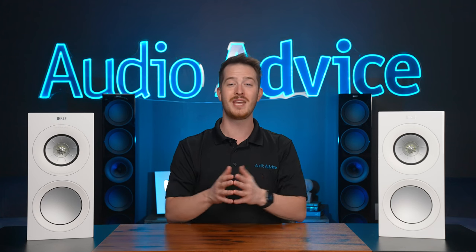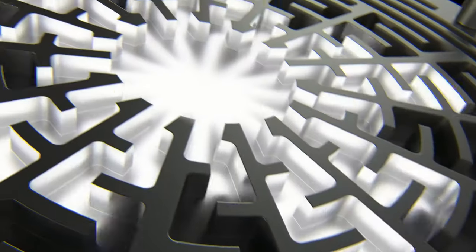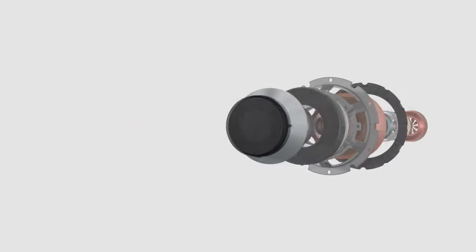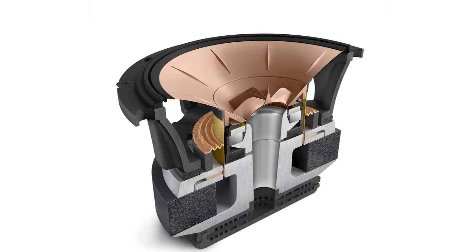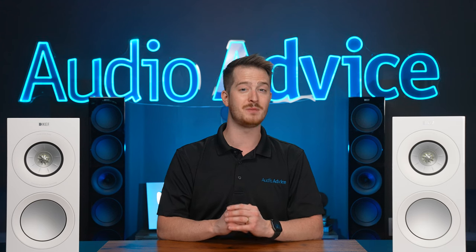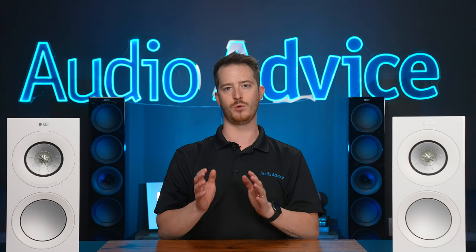The new R models get that MAT technology, and while you might think that's all KEF did, the entire Uniq driver is upgraded in several different areas. A piece of MAT looks somewhat like a maze, and each series' Uniq driver gets a slightly different version of that material. To deploy MAT, KEF needed to completely redesign the driver. First comes the waveguide behind the tweeter, which is fairly large and tapered — two and a half times bigger than the older R model — and focuses energy from the rear of the tweeter into the MAT where it is absorbed.